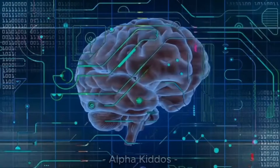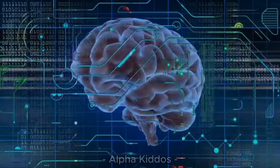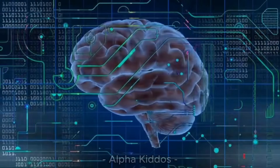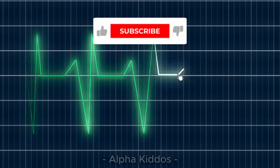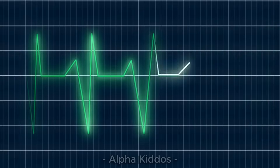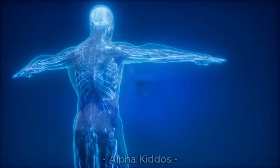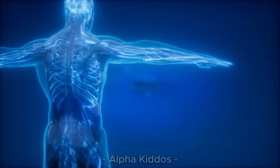Yay! That was really exciting! Now we know some of the most important organs in our body. They all work together to keep us healthy and strong. Don't forget to like, share, and subscribe to Alpha Kiddo's channel, so you can keep learning more exciting things. See you in the next video!